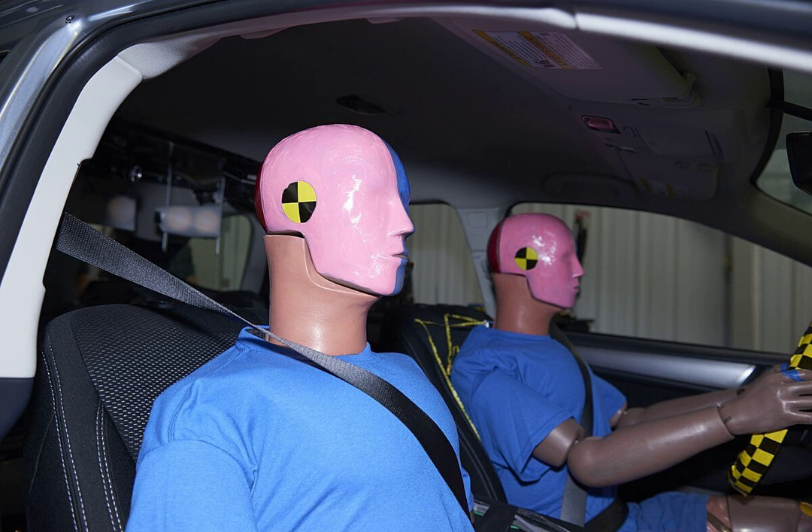A second problem with dummies is that they are only approximately human. 44 data channels on a Hybrid 3 is not even a remote representation of the number of data channels in a living person. The mimicking of internal organs is crude at best, a fact that means that even though cadavers and animals are no longer the primary sources of accident data, they must still be employed in the study of soft tissue injury.